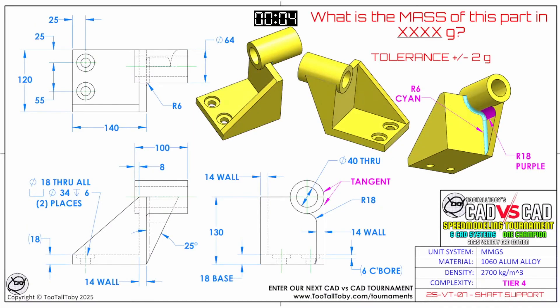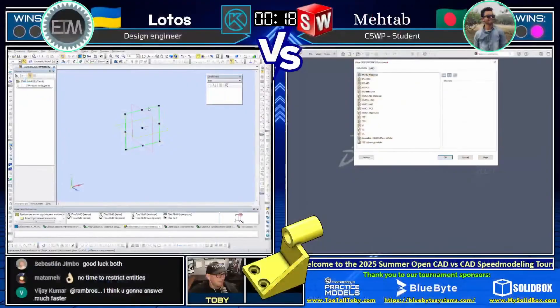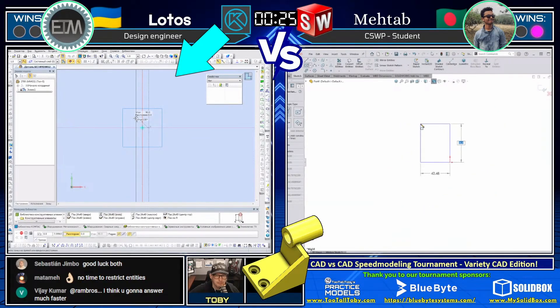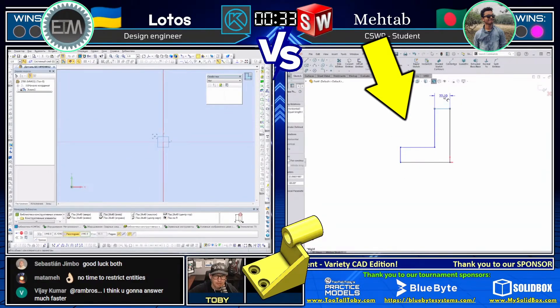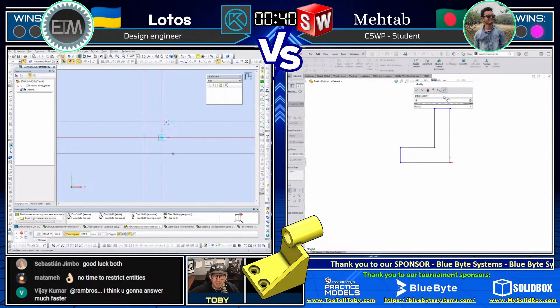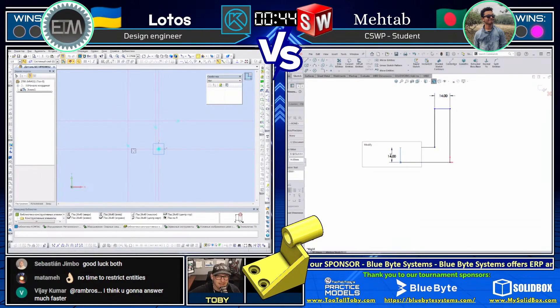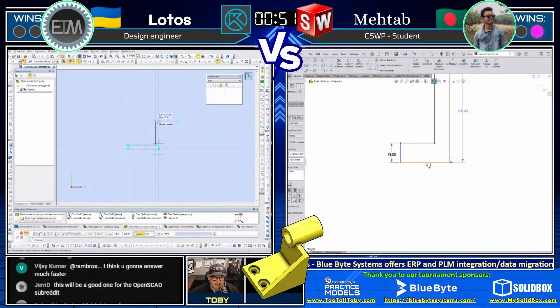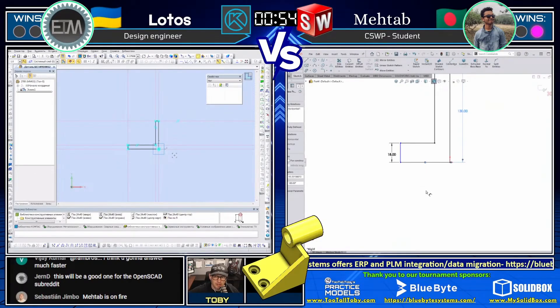What is the mass of this part in XXXX grams? This part is called Shaft Support, the material is 1060 aluminum, and this is a Tier 4 challenge. Our runners are starting out, picking their templates, making sure they've got the correct materials. Lotos on the left using Compass 3D looks like he's starting out on the top plane, sketching a rectangle down. Matab on the right using SolidWorks decided to start with that L-shape — taking a cross section of this bracket as his starting sketch.